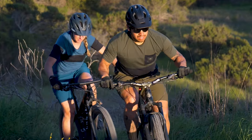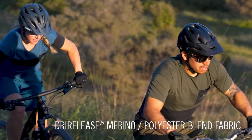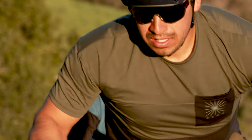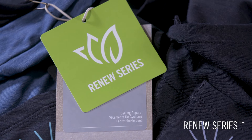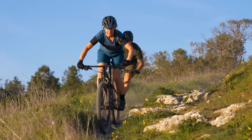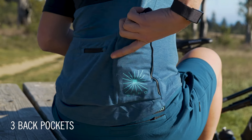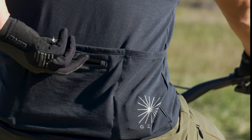The Ride collection is an exciting new expansion of our mountain bike apparel lineup, combining comfort, performance, and durability with versatile styling that can seamlessly transition to off-the-bike life. The Ride Jersey is a new yet familiar style in Giro's mountain bike line.